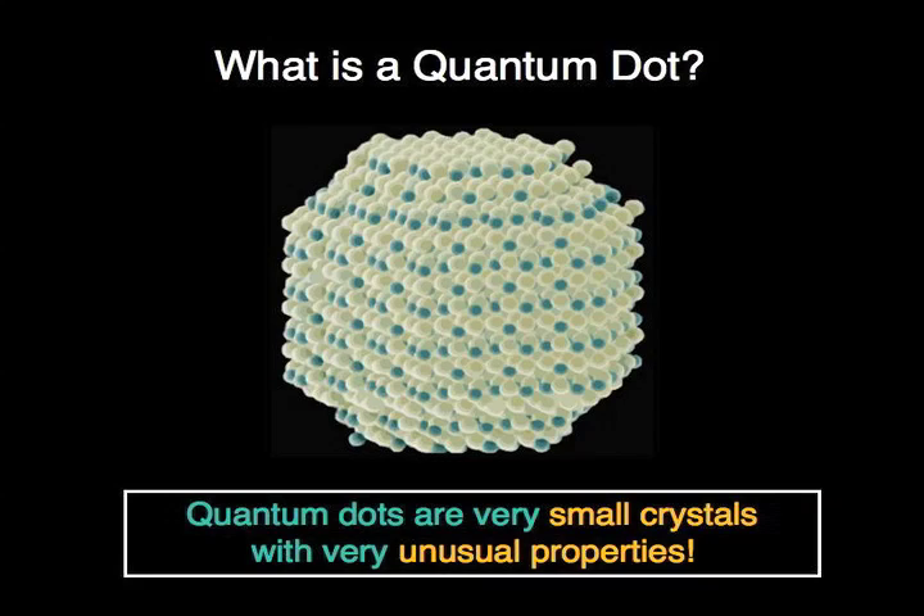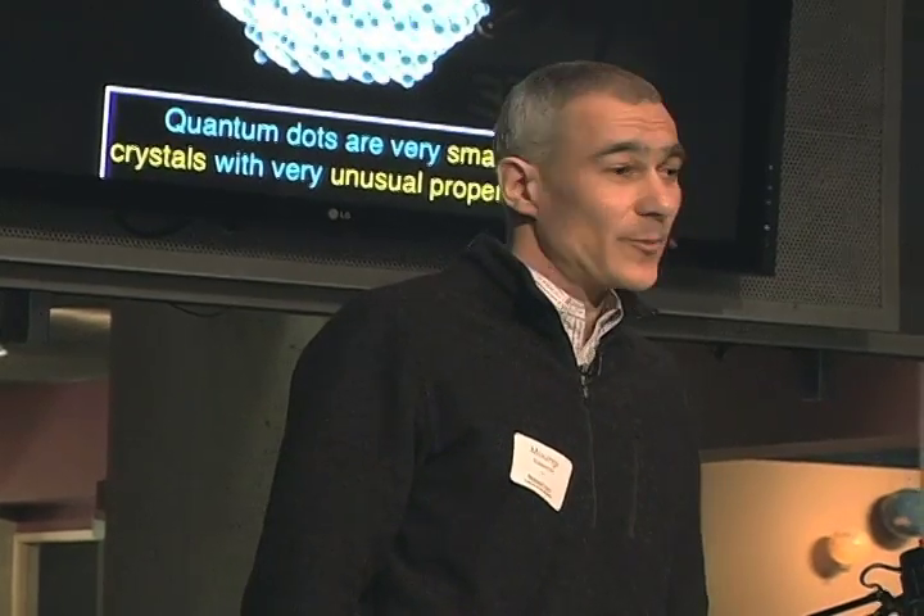Quantum dots are where the quantum magic happens. Quantum dots are nanometer-size crystals of semiconductors. They're tiny tiny crystals made of thousands or hundreds of atoms, so they're bigger than an atom, bigger than a molecule, but they're still really tiny and they have some very unusual properties that I'll be talking to you about today.